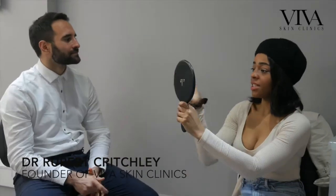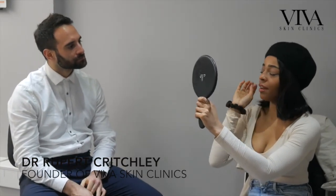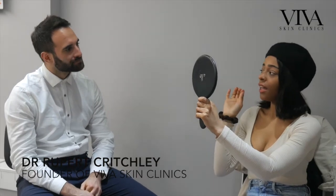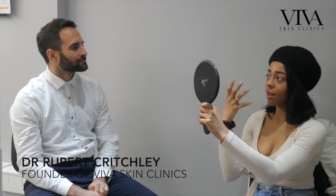Hi Sarah, thanks for coming in today. So tell me a little bit about what's bothering you. It's just like under my eyes — after years of having infections and allergies and using a certain cream in my eye, it's sort of weakened the skin and over time I've just started to see a bit of a stumpen look and looking a bit meh.